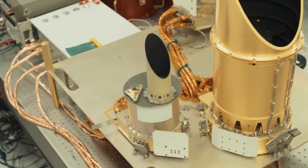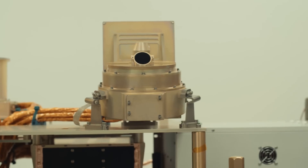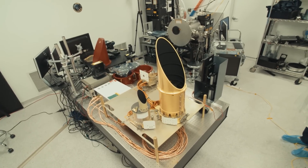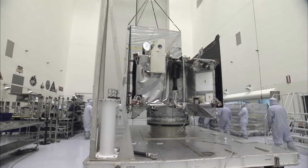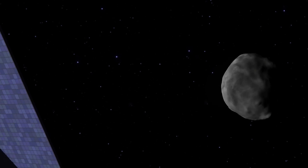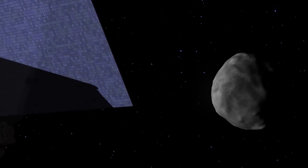I have seen OSIRIS-REx through the entire assembly process, from the forging of the first structural components all the way through final assembly. It met all of my expectations and more. It is an amazing machine, and it's really an honor to be part of a program like this. Launch is September 8th, 2016 at 7:05 p.m. Eastern.